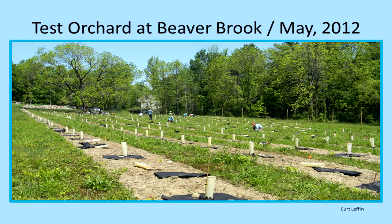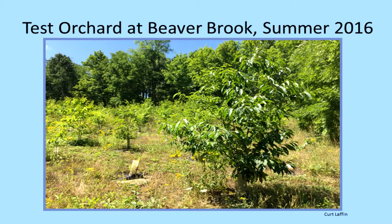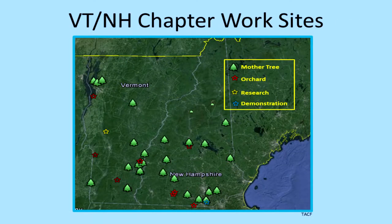We also put in an orchard of 350 trees at Beaver Brook in Hollis. This is the only orchard of its kind in New England — it's called the Progeny Test Orchard, where we've planted wild Americans, wild Asians, and all the different generations just to see how they do in this environment. We don't care for these trees with weeding and watering because we want to see if they can survive on their own. If you go out there today, you'll see some are doing very well and others have died. We're keeping records on all of them.